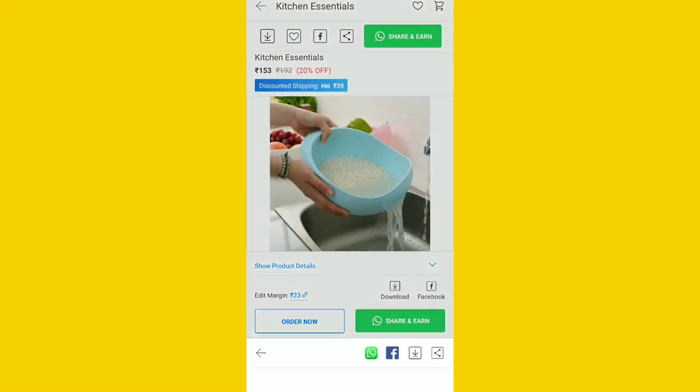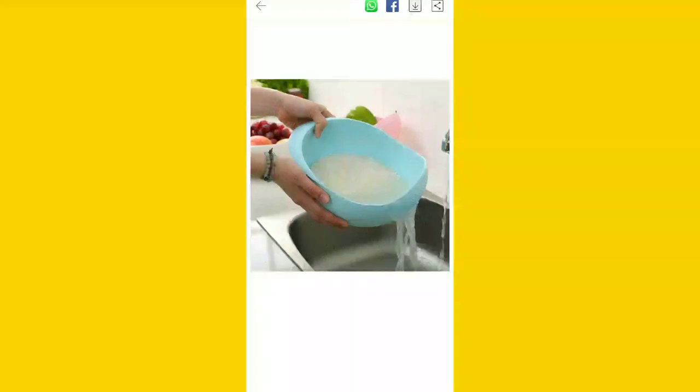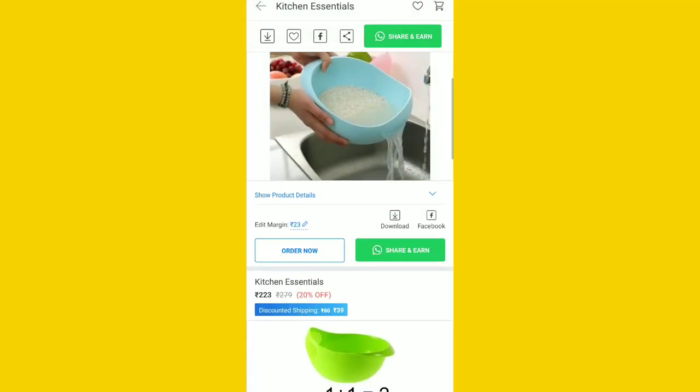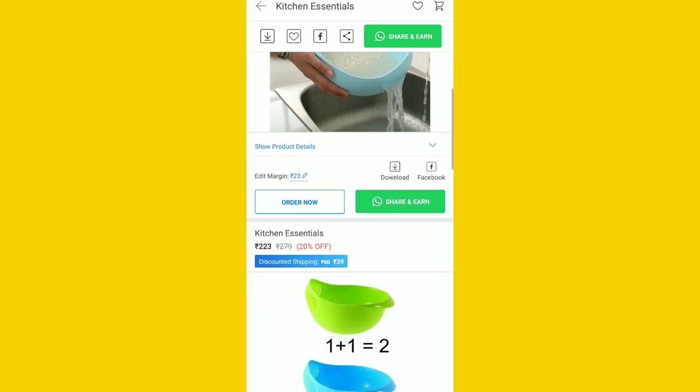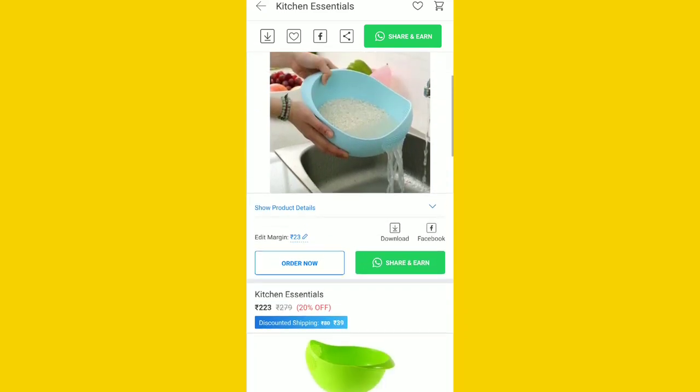We are going to do this training as well. We will be able to find a good product. This is the selling product. We will be able to do the writing for us. Now, there are a lot of kitchen products.